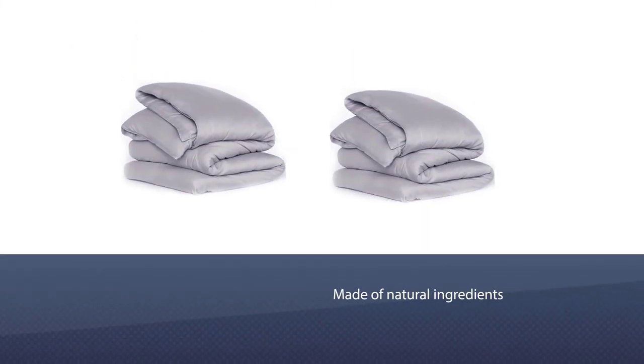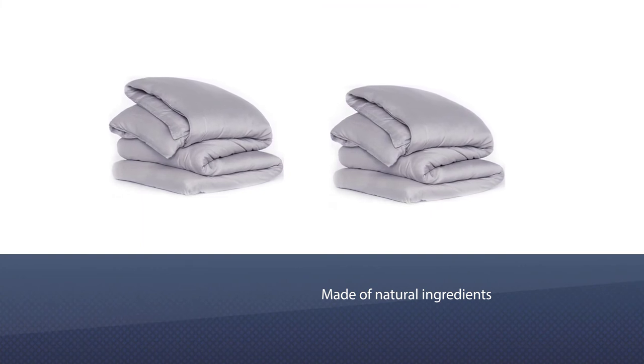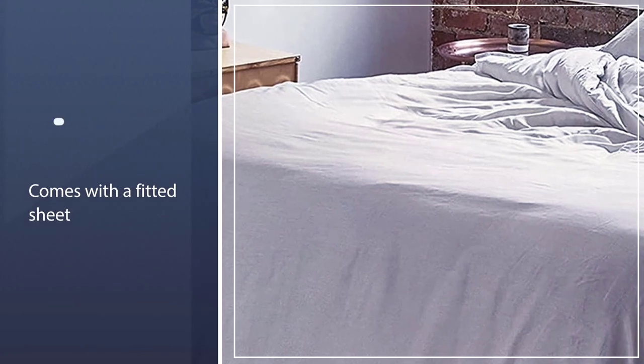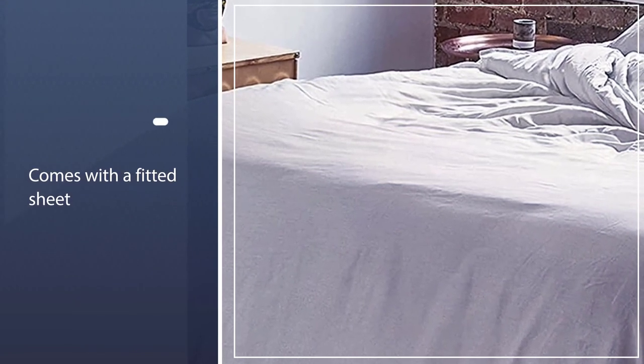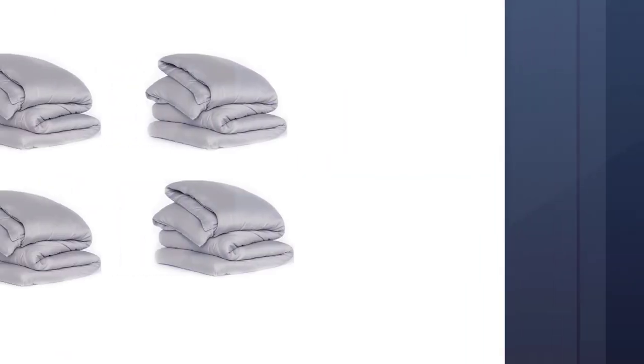This set comes with a fitted sheet, top sheet, and two pillowcases, all featuring a low 300 single-ply thread count to maximize airflow. Cleaning these sheets is a breeze, as they are machine washable and the ultra-smooth fiber makes them naturally resistant to dust mites and mold.